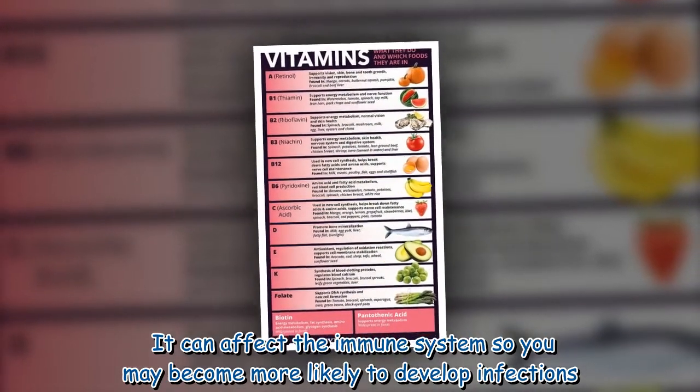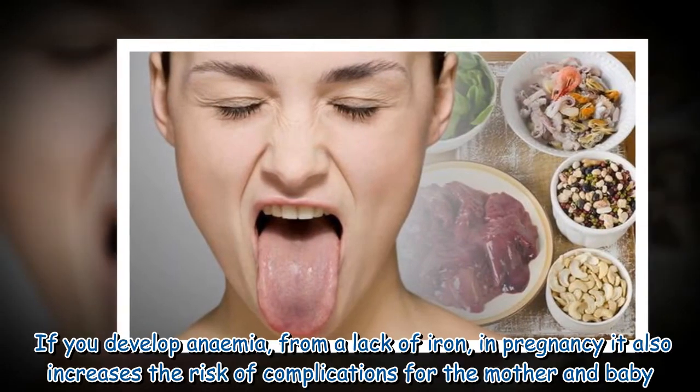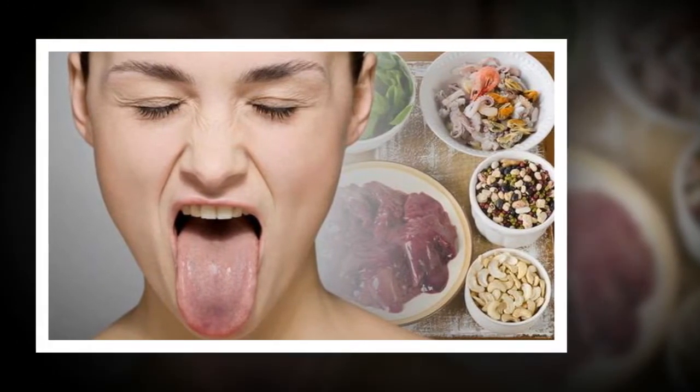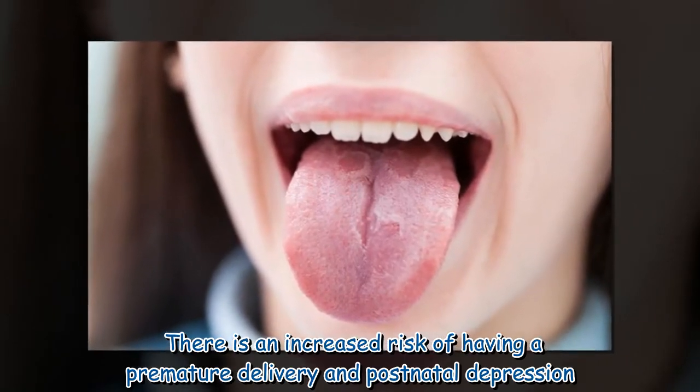If you develop anemia from a lack of iron during pregnancy, it also increases the risk of complications for the mother and baby. There is an increased risk of having a premature delivery and postnatal depression.